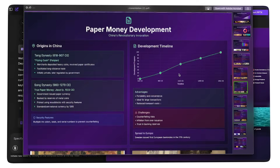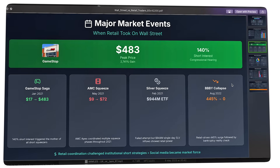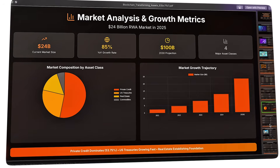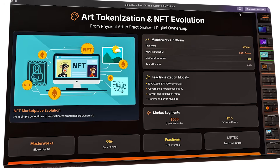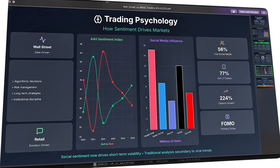Here's what's really happening: we're witnessing the emergence of specialized AI agents that master specific domains. Deep Agent isn't trying to do everything — it's becoming exceptionally good at research, analysis, and presentation. This is the future pattern: not one AI to rule them all, but specialized agents that achieve near-expert-level performance in focused areas. And they're arriving faster than anyone predicted.